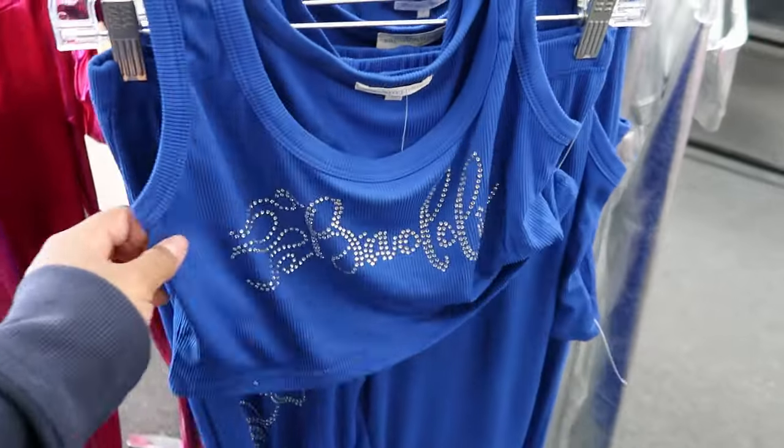The pants are a wide leg at the bottom and the top is a crop top tank top style.